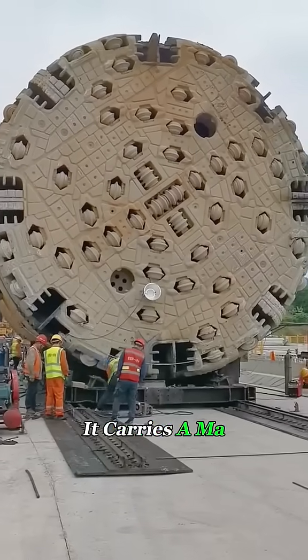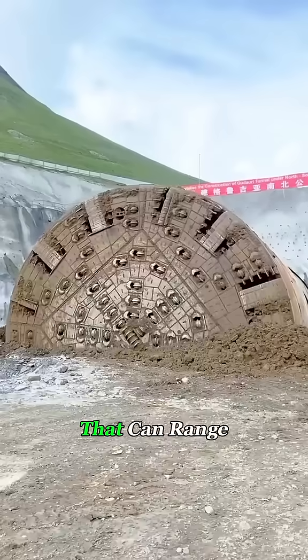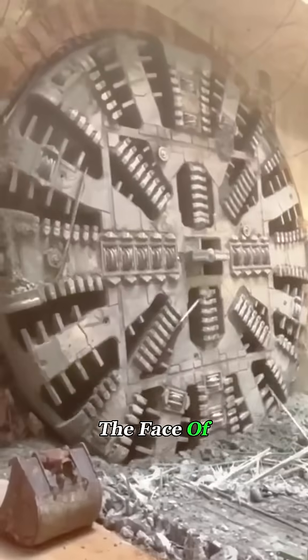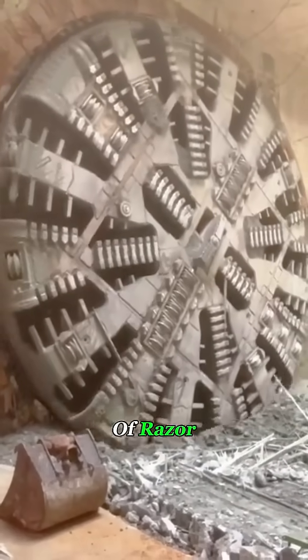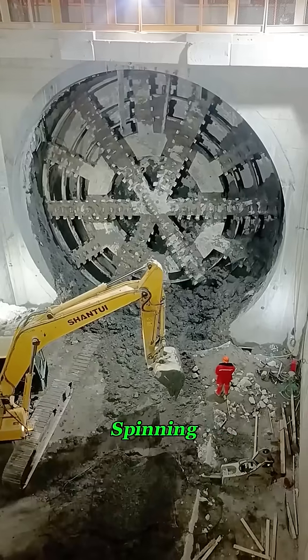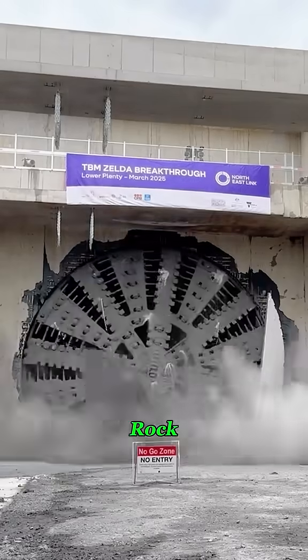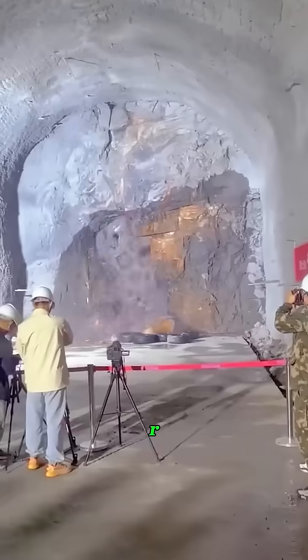At the front, it carries a massive circular cutter head that can range anywhere from 5 feet to 55 feet in diameter. The face of the disc is covered with dozens of razor-sharp cutting tools. Once it starts spinning, the whole machine pushes forward like a mechanical beast, slicing its way into solid rock, going in on one side and coming out the other.